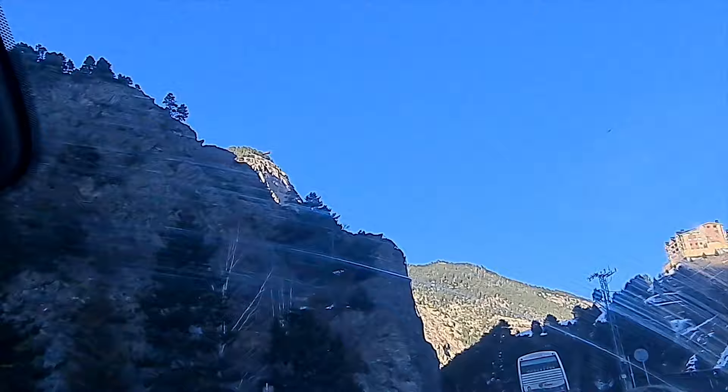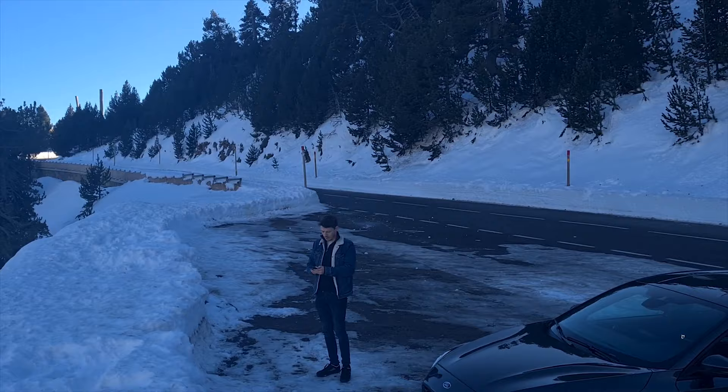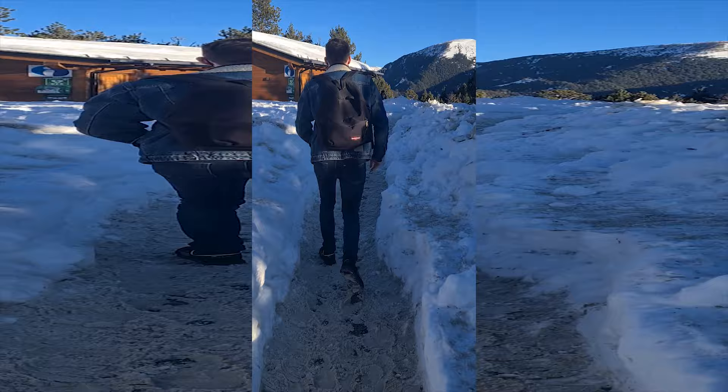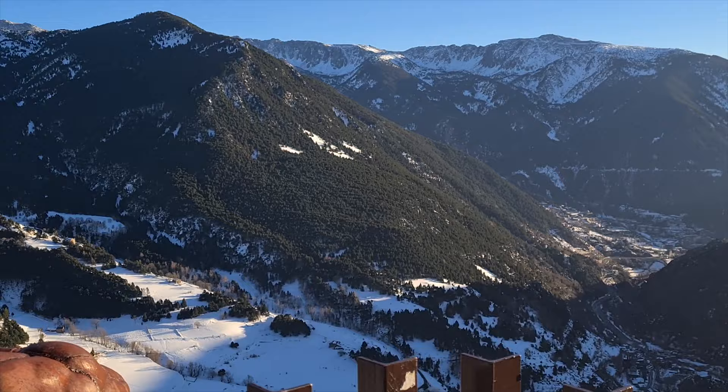After a three-hour trip we finally made it to the overview point. We just made it to Andorra and we are now going to this overview point on top of the mountain. Look at this — we were in sunny Barcelona and now it's very cold, but there are beautiful views. We're heading to the top of the mountain for the overview.